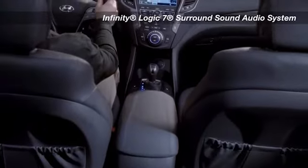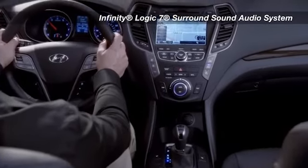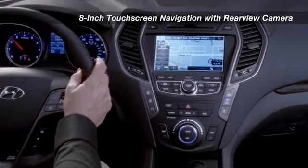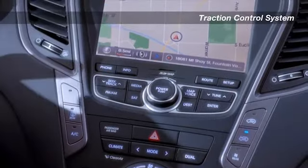Equipped with available features like a 12-way power driver seat, 8-inch touchscreen navigation and Infinity Logic 7 surround sound audio system, the experience is something to look forward to at the end of a long day or the beginning of a long journey.